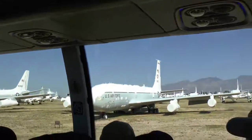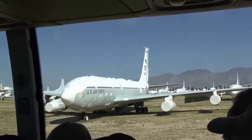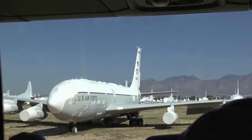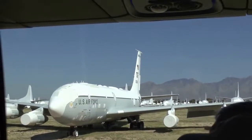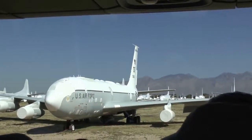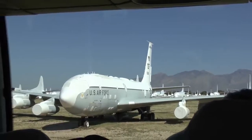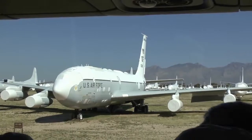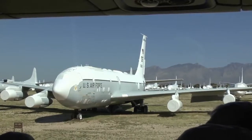Would you believe this airplane, plus many others just like it, from the 60s to the 90s were flown out of Offutt Air Force Base? They had a general flag officer on board at all times, orbiting 365 days a year, 24/7. If the underground command post at Offutt had been knocked out, the President could have communicated with these general flag officers and executed the war.